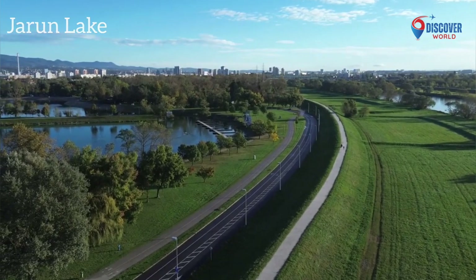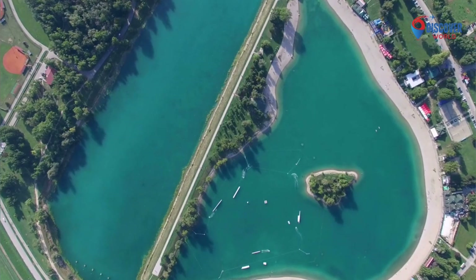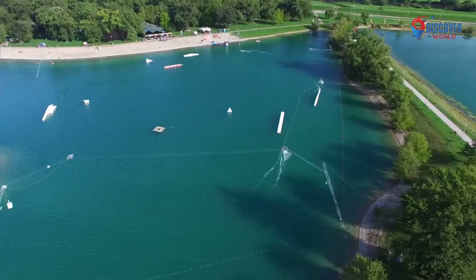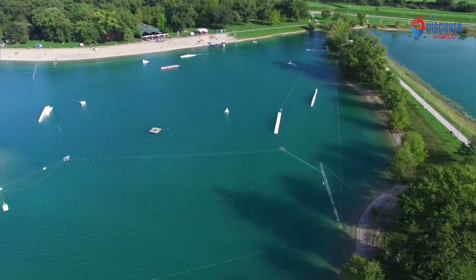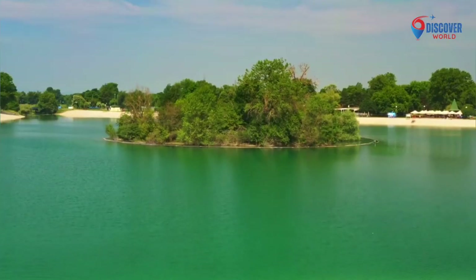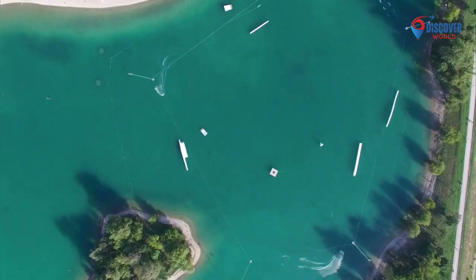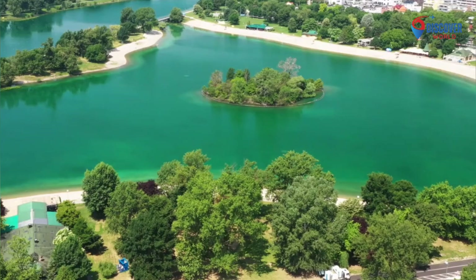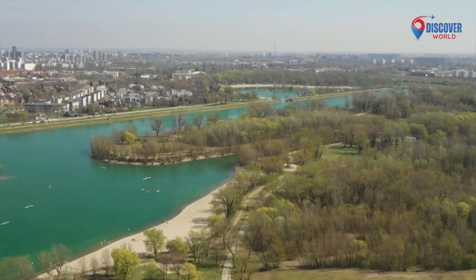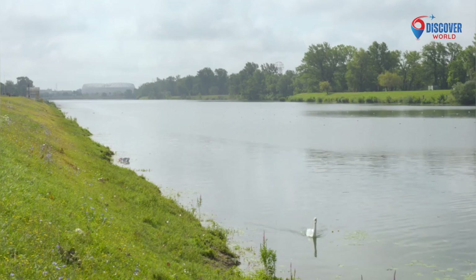Number 9: Jarun Lake, nestled in the southwestern part of Zagreb, Croatia, is a captivating recreational haven. Created for the 1987 Universiade, it has evolved into a popular destination for locals and tourists alike. The lake, surrounded by lush parkland, offers a scenic escape with walking and cycling trails. Water sports enthusiasts revel in sailing, windsurfing, and kayaking on its pristine waters. The vibrant lakeside promenade features cafes, clubs, and cultural events. With its blend of natural beauty and recreational opportunities, Jarun Lake stands as a cherished retreat, providing a dynamic space where relaxation, sports, and cultural activities converge in the heart of Zagreb.